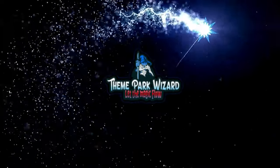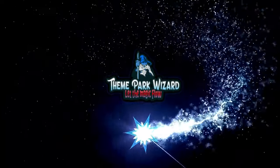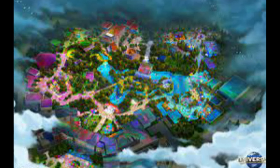Welcome back to Theme Park Wizard — we have a construction update for you. Our first ever construction update from Universal Studios Frisco, the new kids park being built at Universal Studios in Texas. It's set to open next year in 2026.